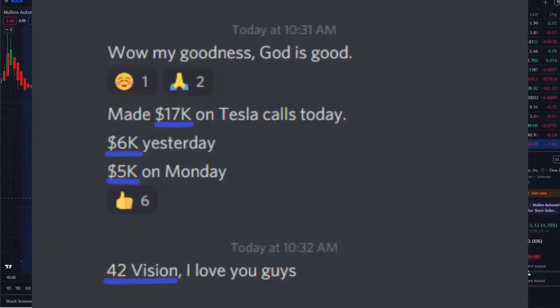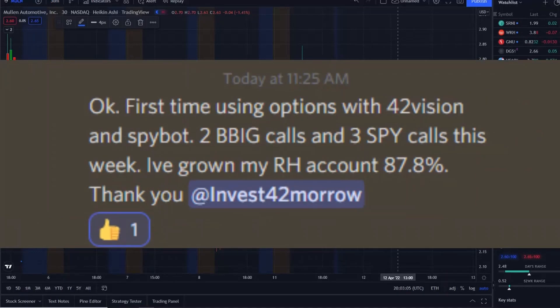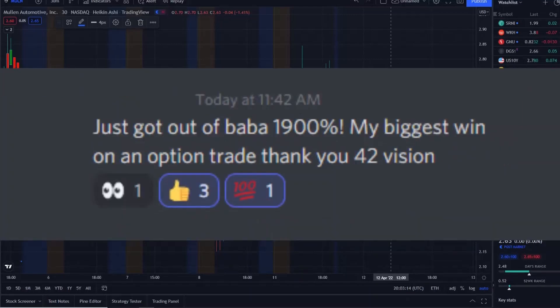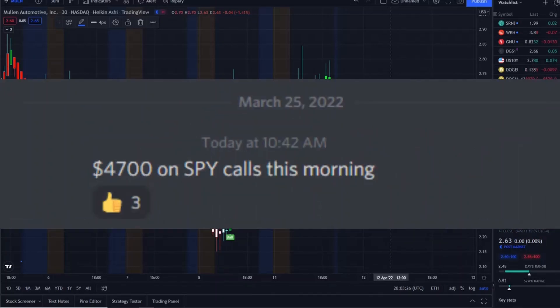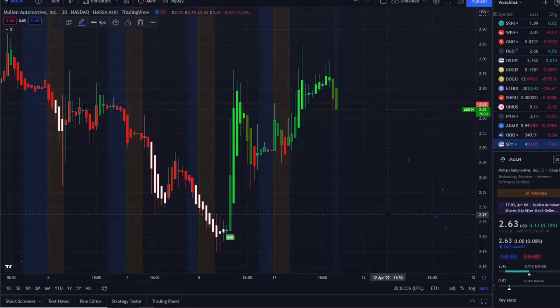To receive that edge and clarity, check out the link in the description to the 42 Vision indicator, the SPY bot, QQQ bot, Tesla bot, and the Discord for direct notifications. No FOMO, no chasing — just focus on what really matters and maximizing within those moves, whether stocks are jumping up or going down, bearish or bullish. As always, thank you so much for watching, and let's make some money.